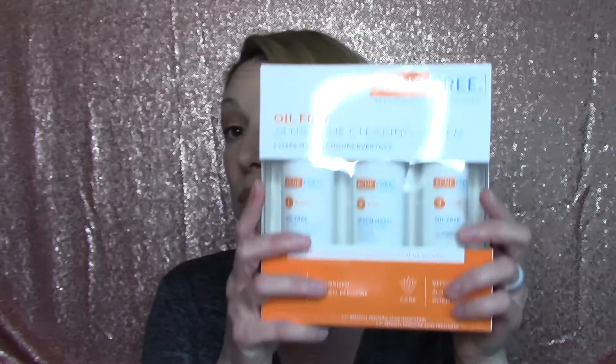So it is Acne Free, dermatology-inspired care — oil-free 24-hour acne clearing system, three steps, works 24 hours every day. It comes with a cleanser, a mattifying toner, and an acne lotion, which is kind of the same setup as the previous one.